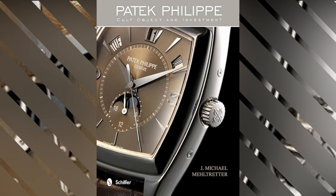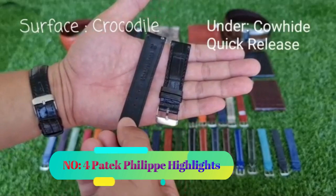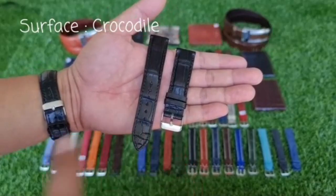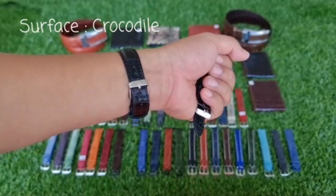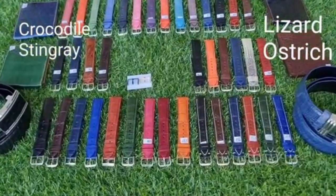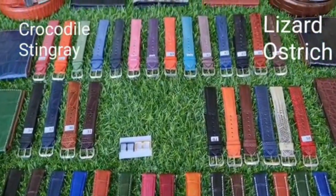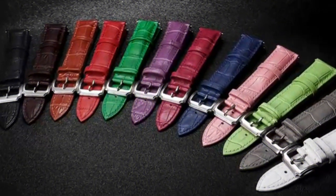Within its pages, readers can expect to delve into the exquisite history, craftsmanship, and enduring allure of Patek Philippe timepieces. Number four: Patek Philippe Highlights. Upon exploring the Patek Philippe Highlights, one encounters a rich and visually captivating experience that provides deep insight into the brand's illustrious history and exquisite craftsmanship, published by Schiffer in its first edition on October 28, 2013.